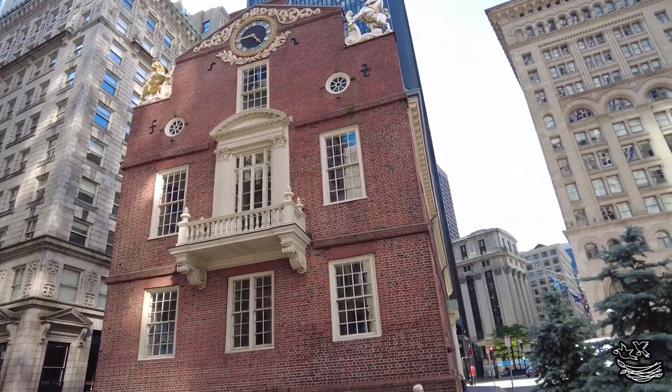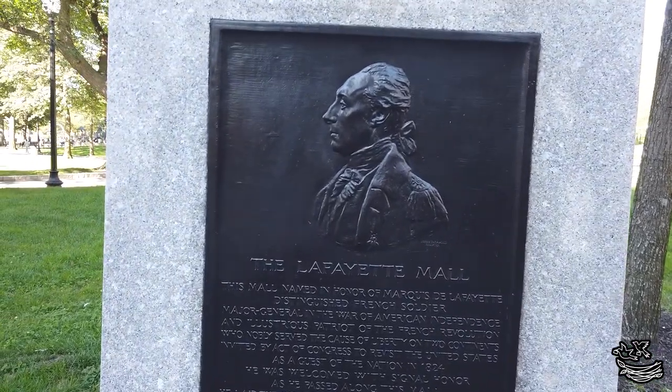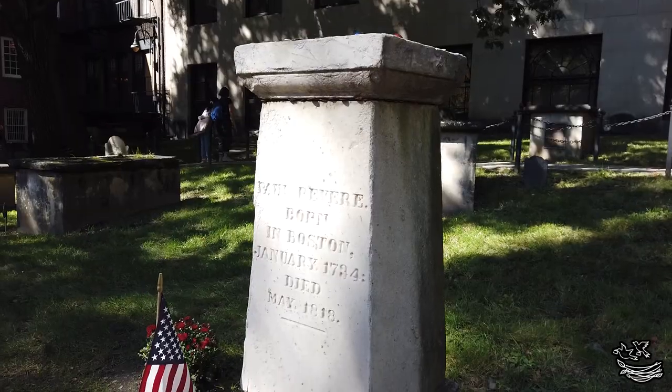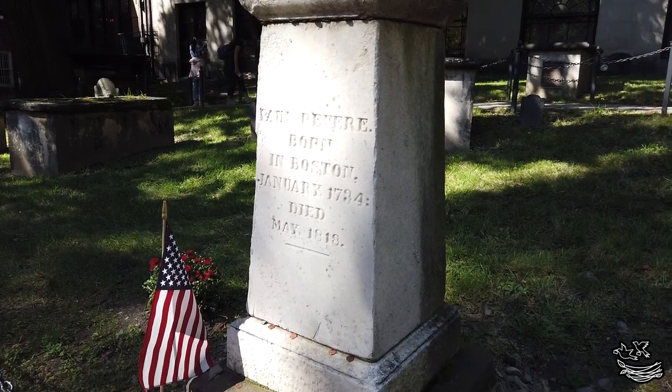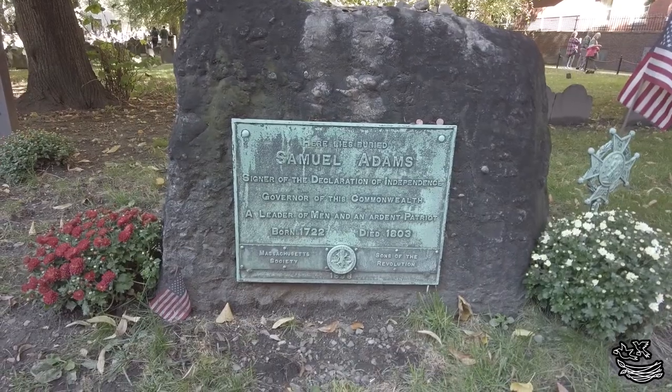We wouldn't have planned a trip to Boston unless we were excited to finally see the sites from American history that we both grew up reading about. Names like Paul Revere, John Adams, John Hancock, Sam Adams, and Crispus Attucks were names we were all familiar with.